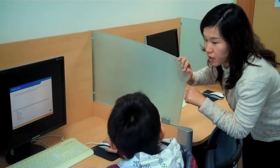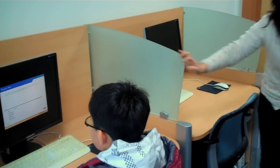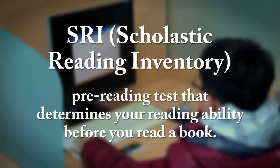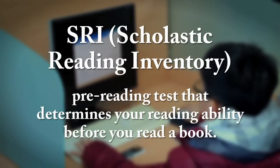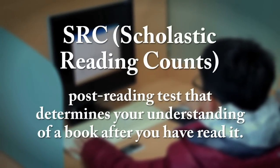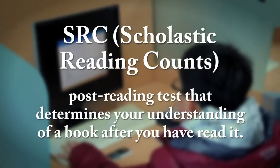Not sure what your Lexile level is? We have two tests that can help you evaluate your reading capabilities. One is the SRI, or Scholastic Reading Inventory, a pre-reading test that determines your level of reading ability before you read a book. Next is the SRC, or Scholastic Reading Counts, a post-reading test that evaluates your understanding of a book after you've read it.